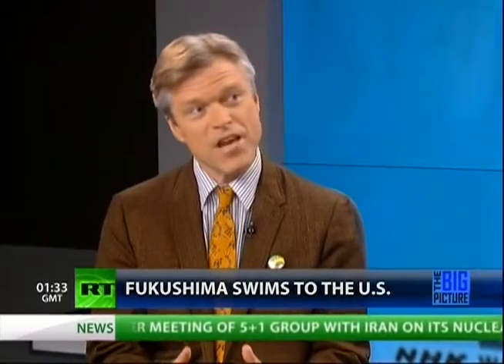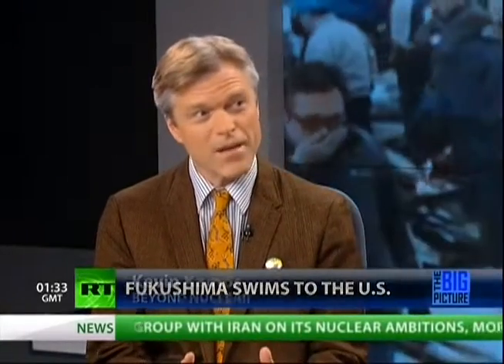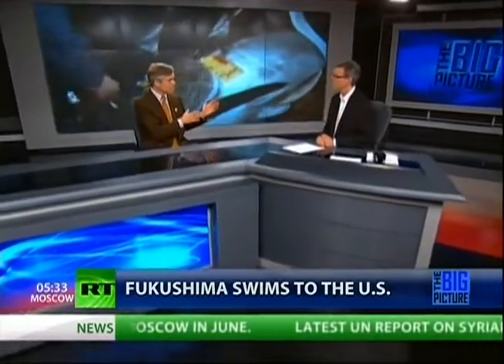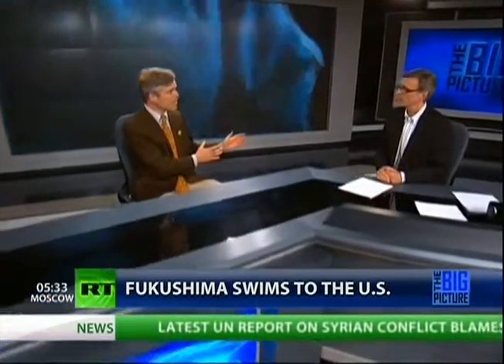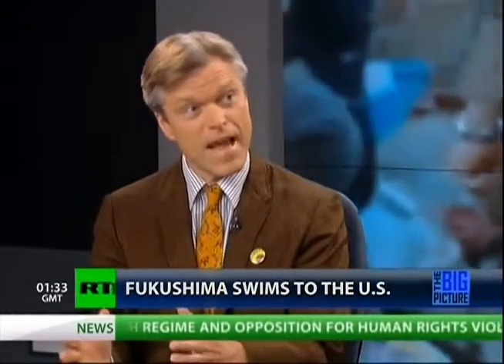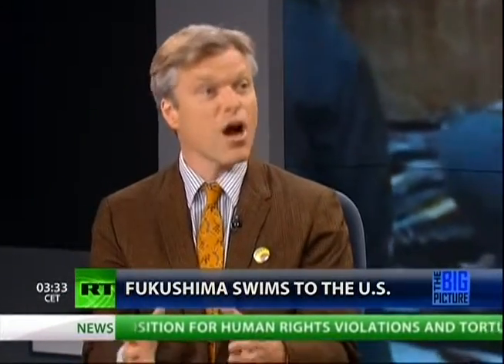We've been very concerned since the beginning of the catastrophe that the U.S. federal government has not been checking in anything close to an adequate way the food supply, especially the seafood supply, which is embedded with radioactivity — in this case, the tuna, which spawned off the east coast of Japan, then swam across the ocean some 5,000-plus miles and arrived at Southern California in August of 2011.